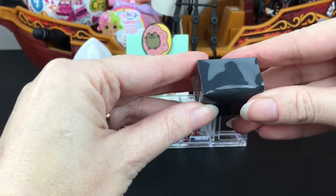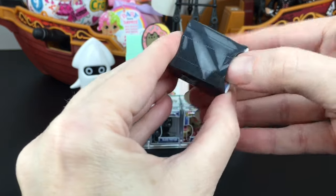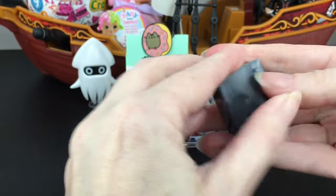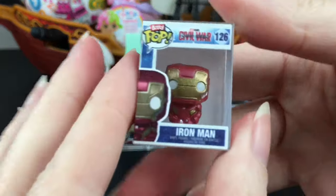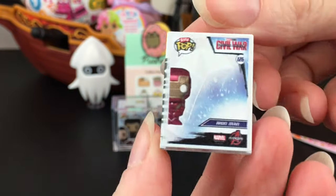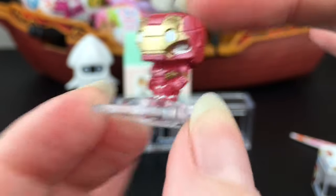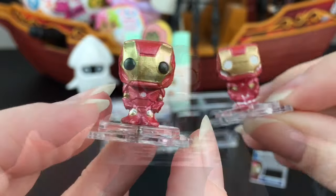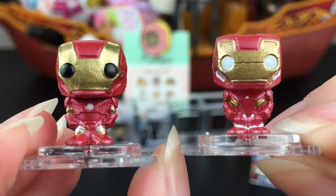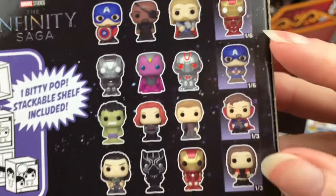And then here is our mystery one. They don't seal it, so I think I see something, but we'll try to be surprised. I'm just going to cut it. And inside we have another Iron Man from Civil War — the eyes are white this time. Let's see the difference in Iron Man costumes — there is a nice difference. I do like how they upgrade his suit. Here's the Avengers version, and then here's the suit from Civil War. And on the back of the box, the Iron Man mystery one is a one in six chance of finding.